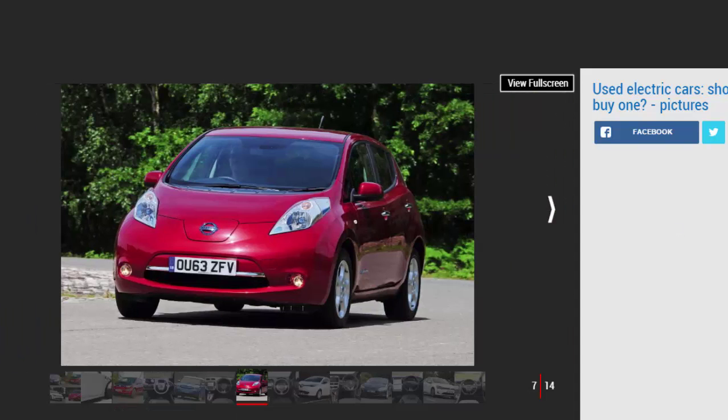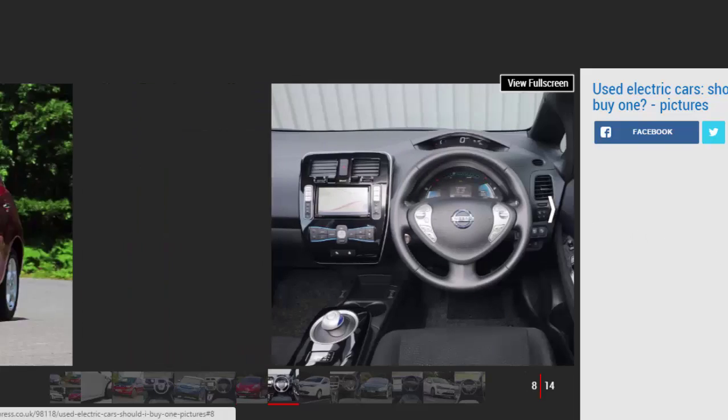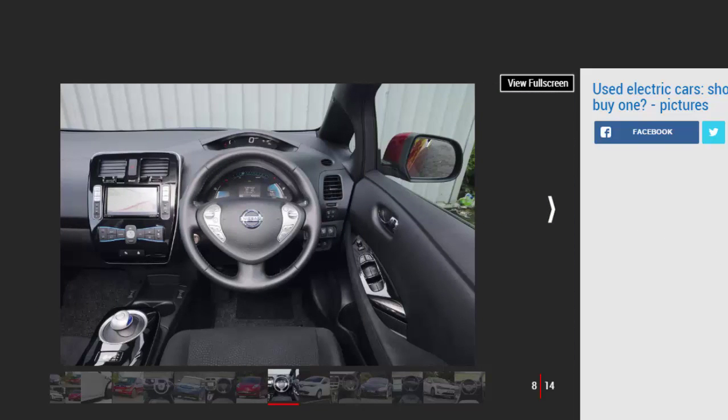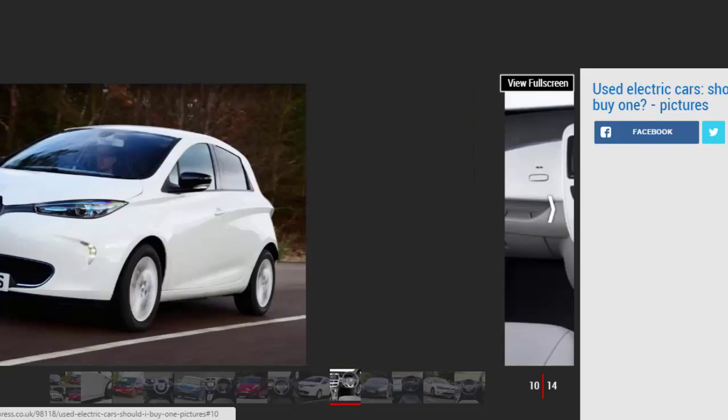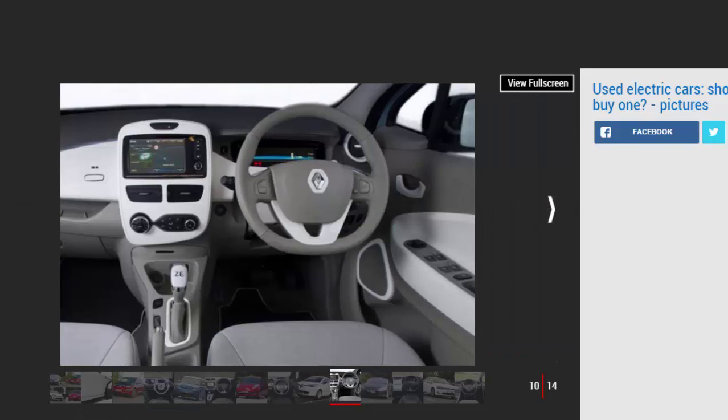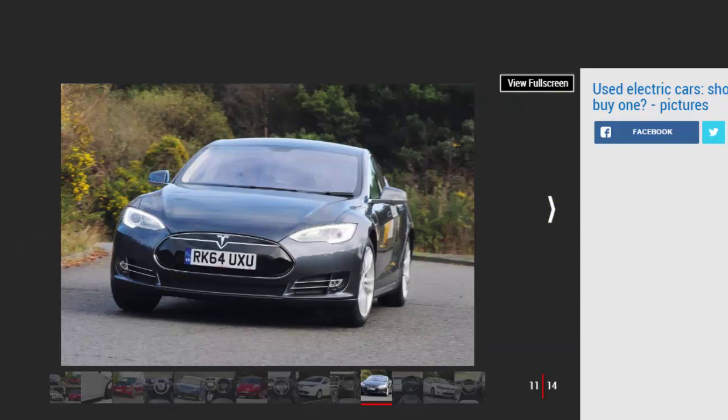EV charging points at supermarkets and other busy locations could also be occupied by non-EV owners — it's the equivalent of parking at a petrol pump when you're just popping into the minimart for a loaf of bread. If you're confident you'll be able to charge an EV, the next thing to consider is what kind of driving you normally do. If you do a lot of motorway miles, an EV is not ideal, as a fully charged battery loses charge much faster at motorway speeds than the estimated range suggests. If short urban trips make up most of your driving, an EV is ideal, as stop-start traffic helps limit battery depletion.